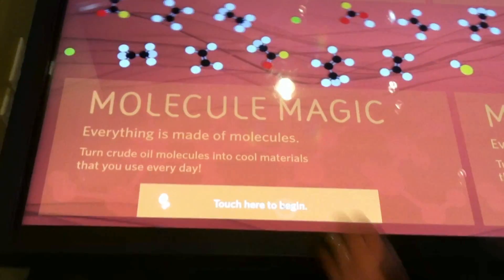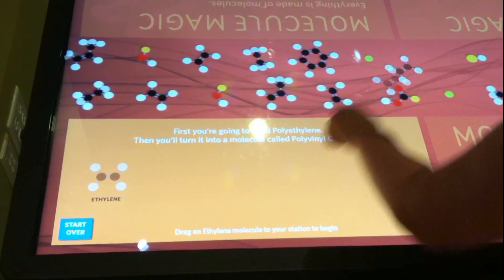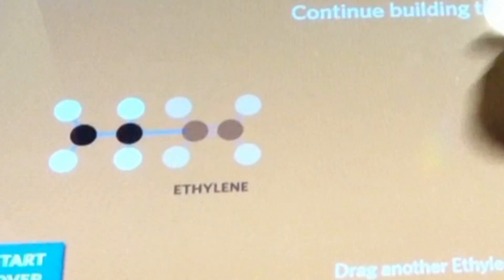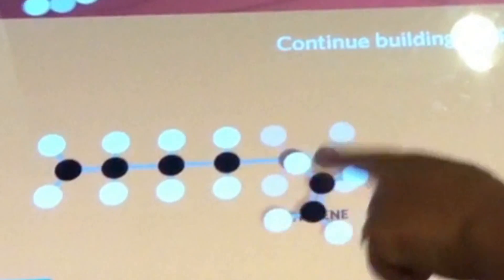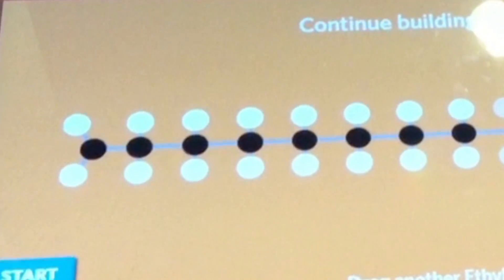Students build representations of commercially important products such as polyvinyl chloride by choosing ethylene and chlorine building blocks. When they make a mistake, the incorrect molecule simply floats back into the stream of starting materials. In addition to several polymers, young scientists can build pharmaceuticals like aspirin and components of cosmetics and toys.